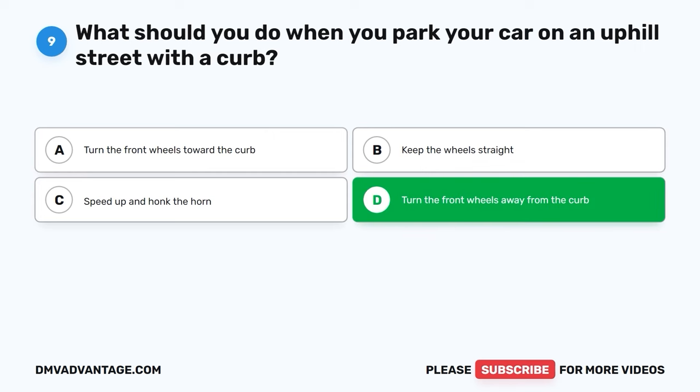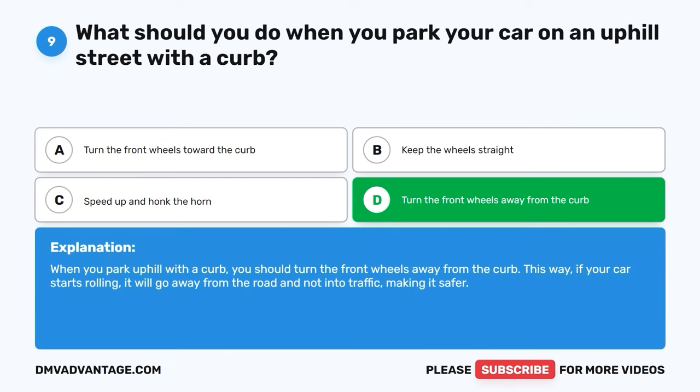The correct answer is D, turn the front wheels away from the curb. When you park uphill with a curb, you should turn the front wheels away from the curb. This way, if your car starts rolling, it will go away from the road and not into traffic, making it safer.